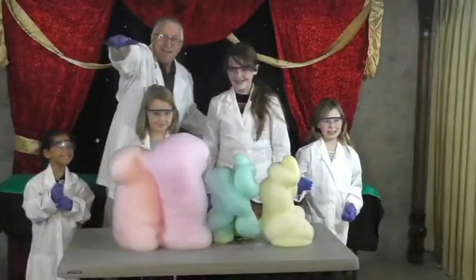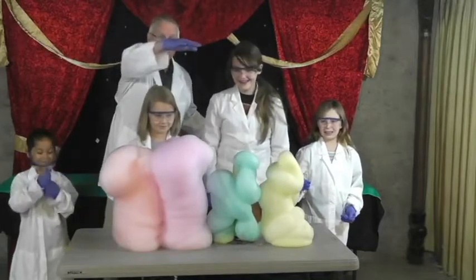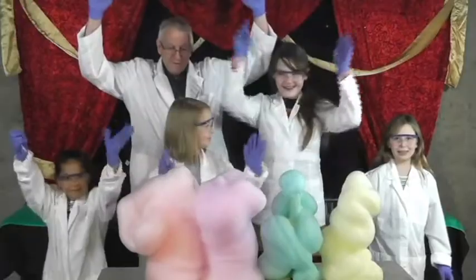You may even see steam rising off the foam because it is quite warm. We call this an exothermic reaction, and it is the highlight of the whole show.